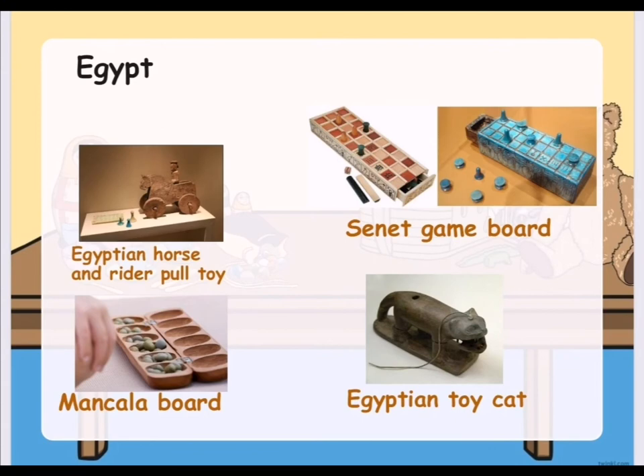Here are the traditional toys in Egypt. They have an Egyptian horse and rider pool toy. They also have a Senate game board. They also have a Mankala board, which is the same as Indonesia's chonkla. Egypt also has its Egyptian toy cat.